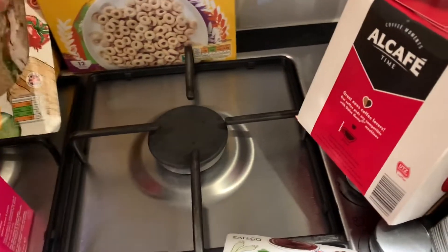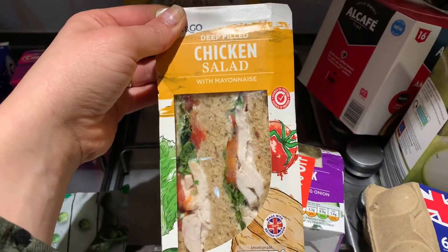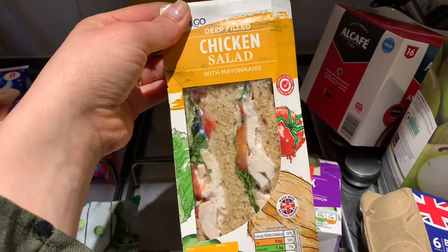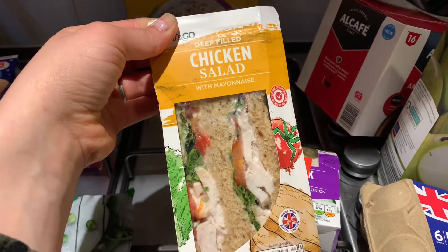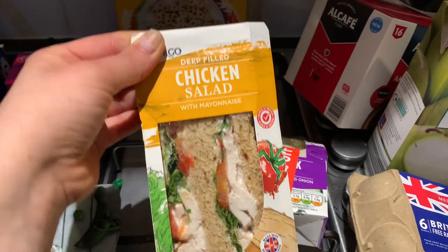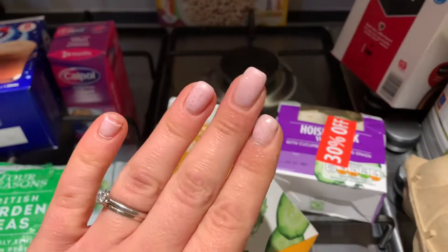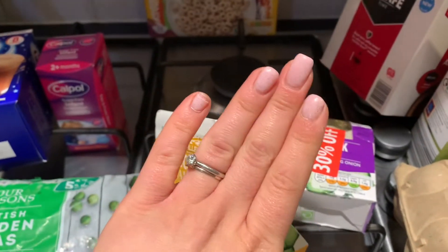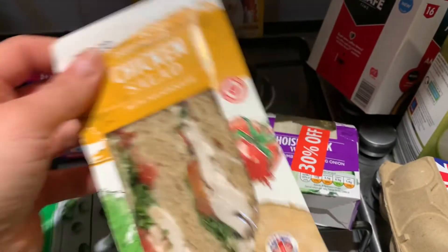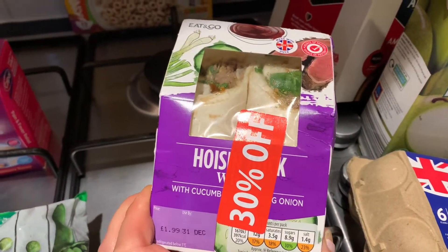Tomorrow I thought I'd pick up a couple of sandwiches for lunch. By the way, it's New Year's Eve tomorrow so I'm having an off-plan day, which is why I'm getting these. I got the chicken salad with mayonnaise for me — ignore the broken thumb and little finger, I need to get my nails done — and then this hoisin duck wrap for my husband.